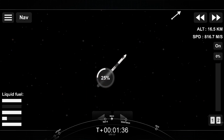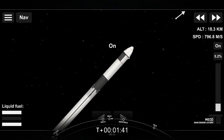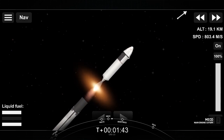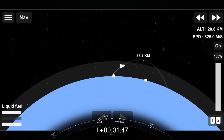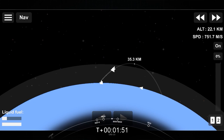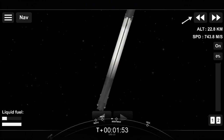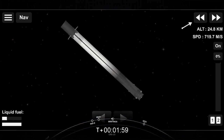Main engine cutoff. Stage separation confirmed. Impact ignition. Stage one boostback burn start up.